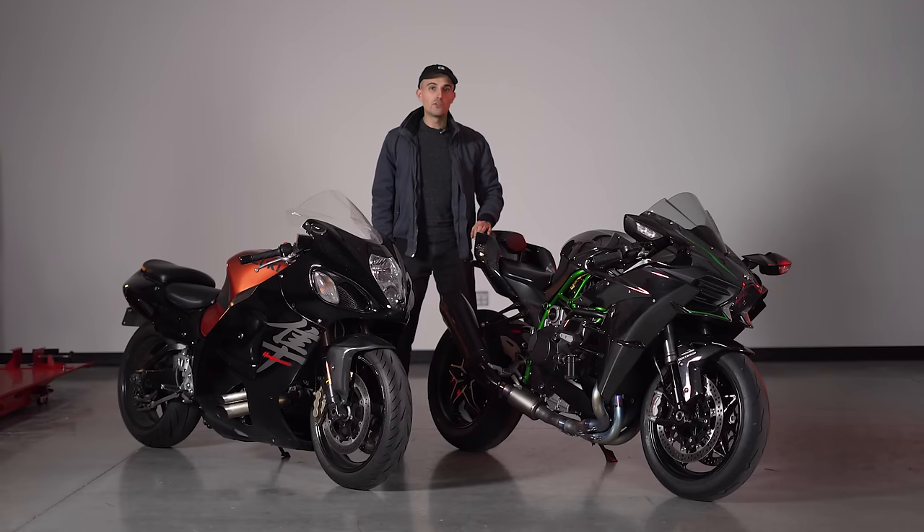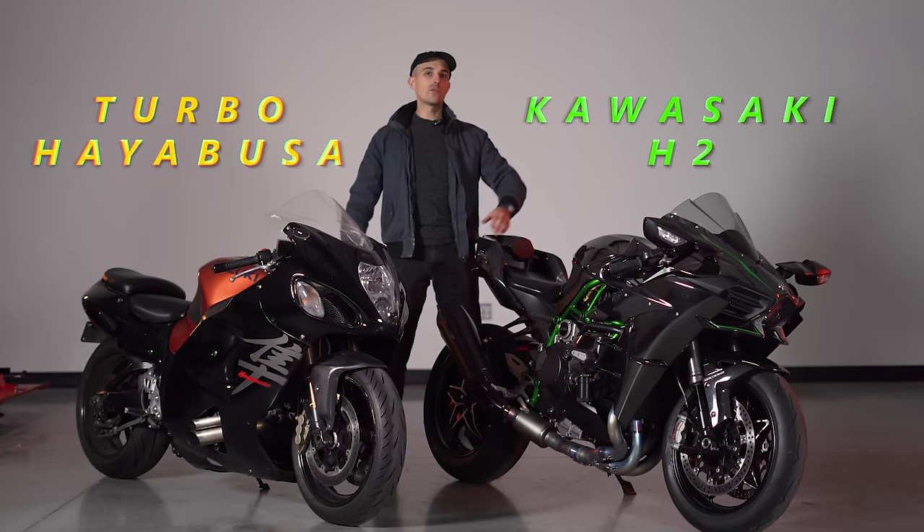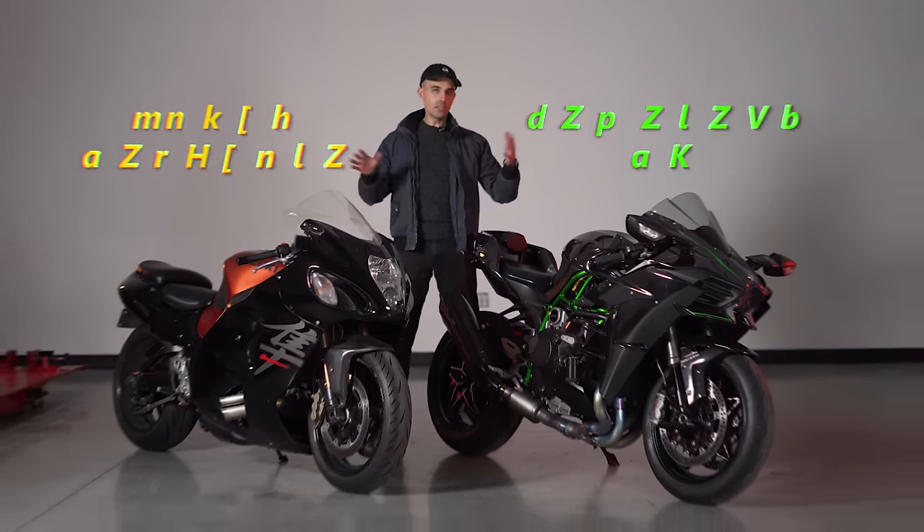I might be the only guy in the known universe that owns a built Turbo Hayabusa and a built Kawasaki H2. It's pretty silly, I know.